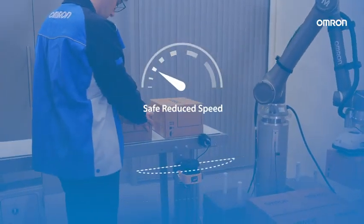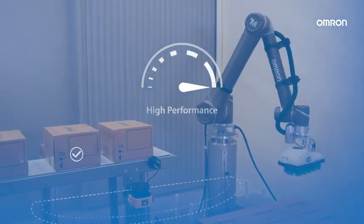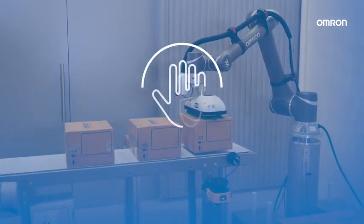If someone accesses the palletizer's working area, the COBOT changes to collaborative parameters without stopping the production. We work as a harmonized factory.